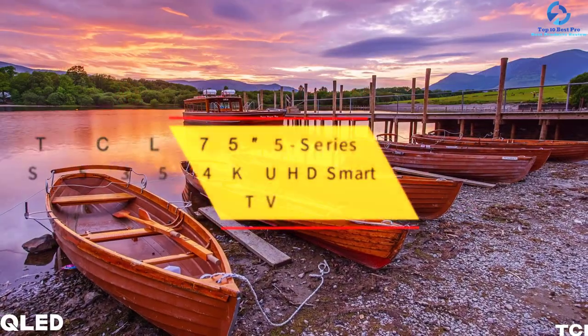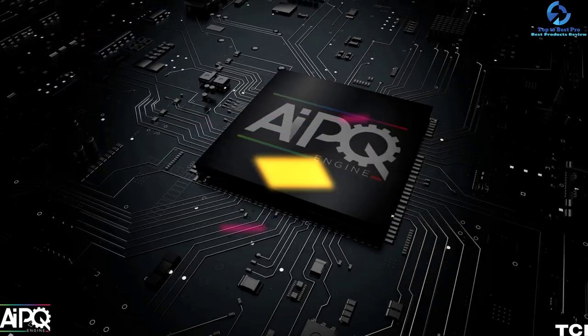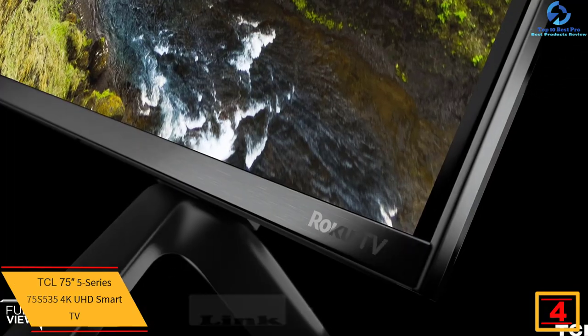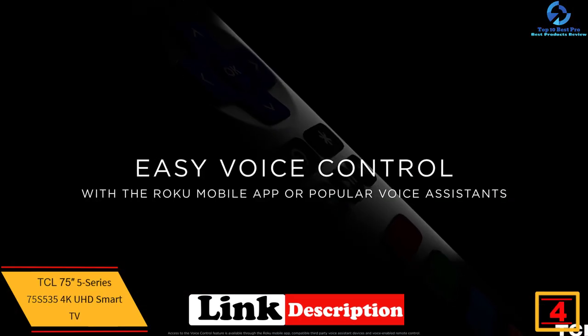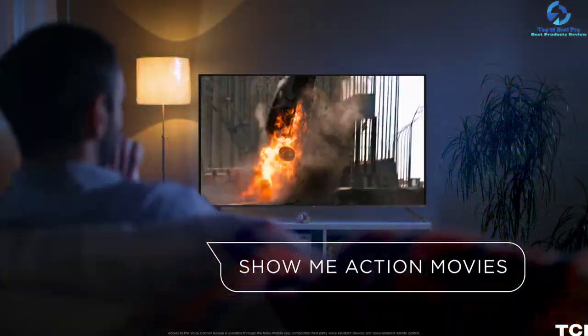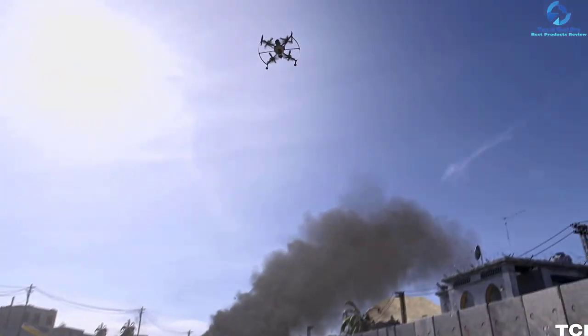At number four, we have the TCL 75 inch 5-Series 75S535 4K UHD smart TV. This enormous 75 inch 4K TV from TCL combines picture clarity with color detail and the contrast of Dolby Vision HDR for lifelike pictures. The quantum dot technology offers broad color volume and better brightness to the user.